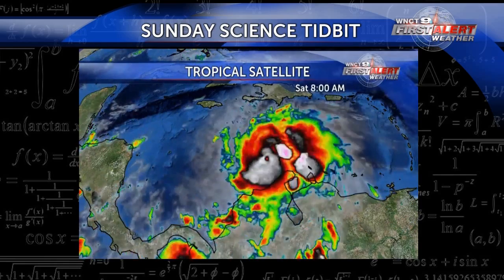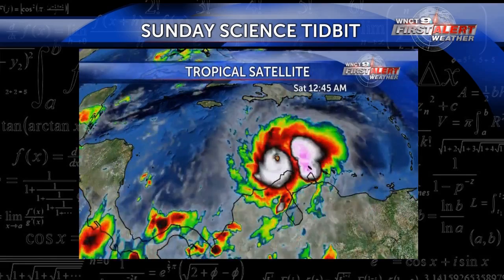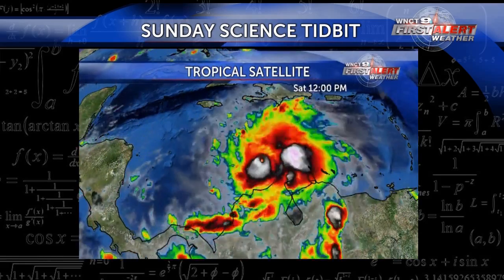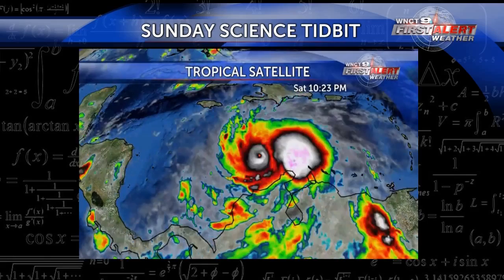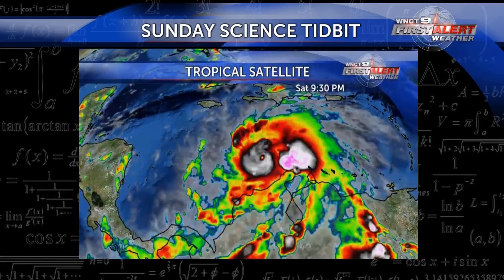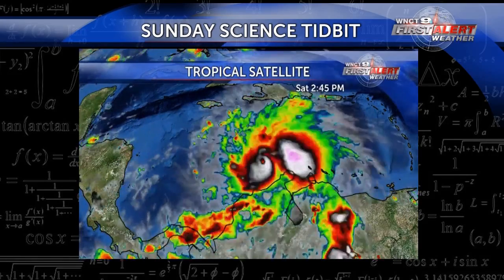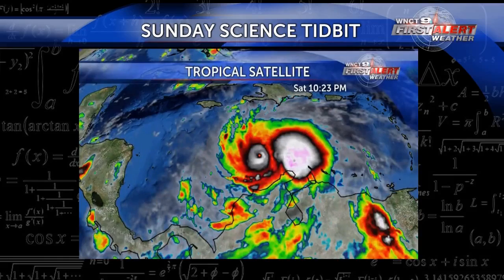Yesterday the hurricane hunters found evidence that the eye of Matthew had shrunk to eight miles in diameter, which is rather small. They also found a secondary maximum of winds outside of the inner eyewall, suggesting possibly a second eyewall. This has led to some minor fluctuations in intensity over the past couple of days, possibly due to an eyewall replacement cycle.